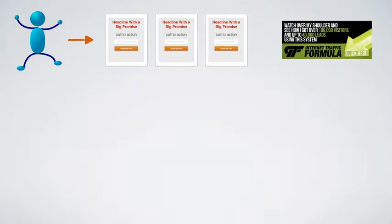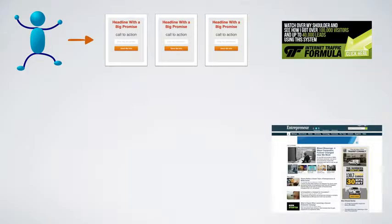I've got an offer I'm promoting, and I'll set up three different versions of landing pages for it. Why three? It can be two, four, or five — I'm keeping it at three for simplicity. Let's say I'm promoting an internet traffic formula. Here's my banner, and I want to place it on a website like Entrepreneur.com, which is targeted since entrepreneurs need to learn how to get traffic.